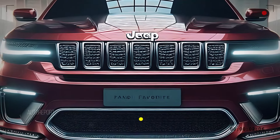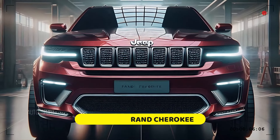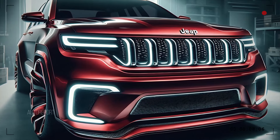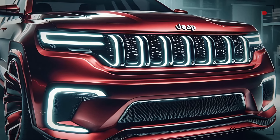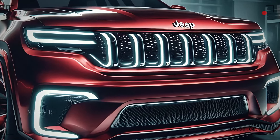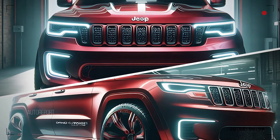Let's kick things off with the front design. The 2025 Jeep Grand Cherokee sports a striking and aggressive look. Its signature seven-slot grille is complemented by sleek, modern LED headlights, giving it a futuristic and commanding road presence. The sculpted hood enhances its muscular appeal, ensuring it stands out in any crowd.